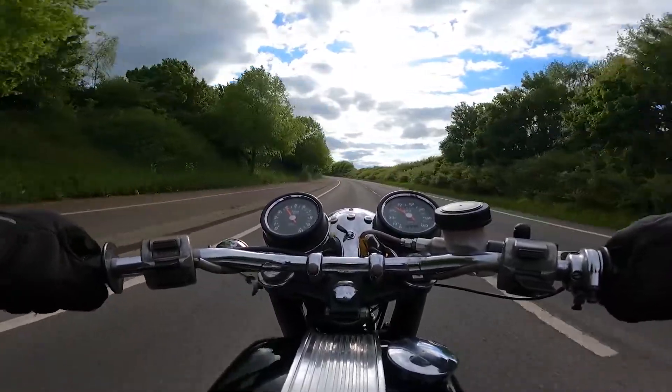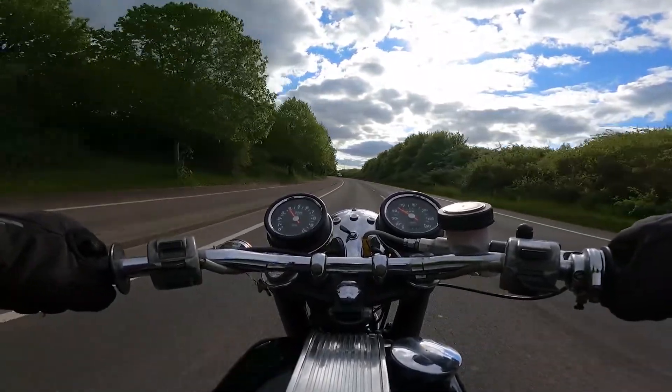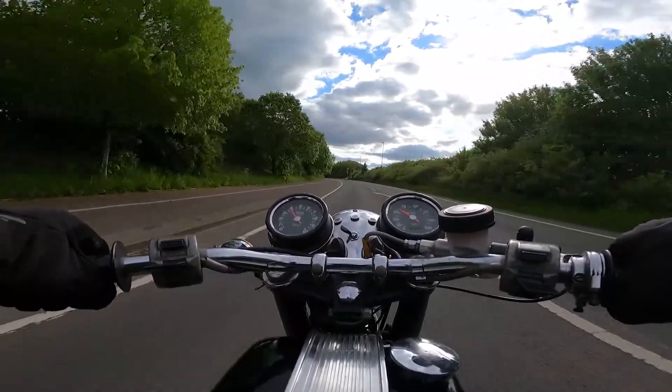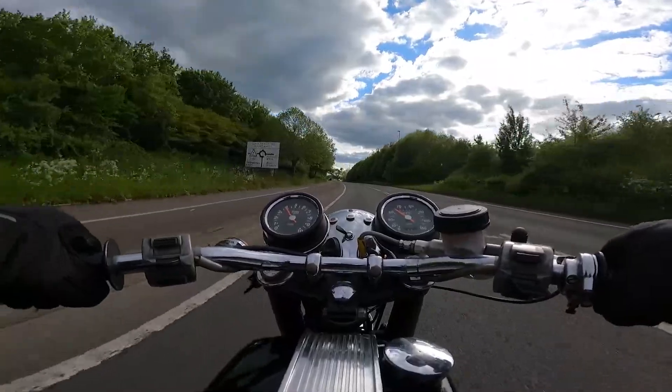The T150 was first released in 1968 with a four-speed gearbox and about 60 brake horsepower. This gave it a top speed of about 120mph, which was seriously quick at the time. Drum brakes were fitted front and back, giving adequate stopping power.